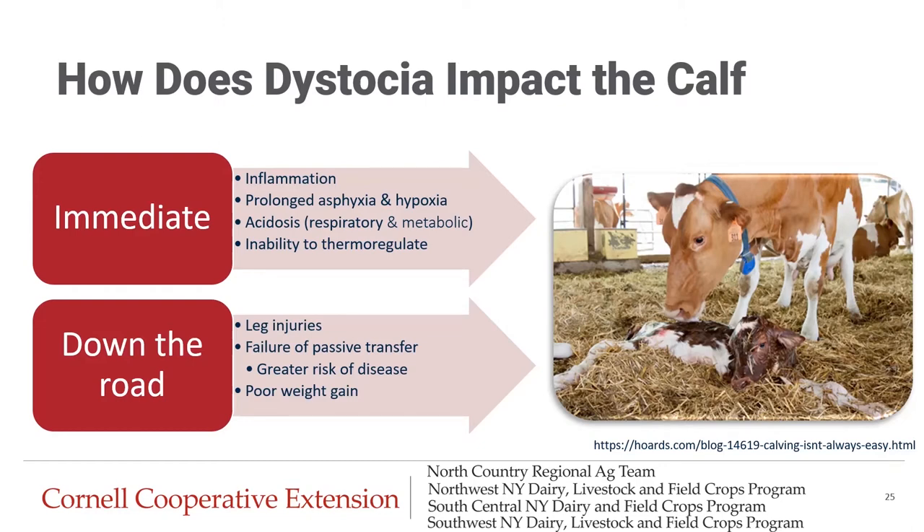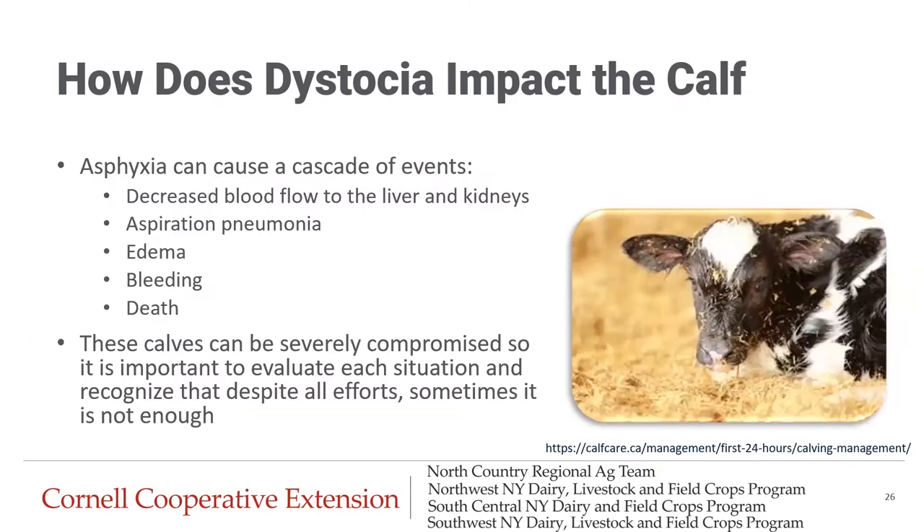Down the road, watch for leg injuries from the birthing process, increased risk of failure of passive transfer leading to greater risk of developing disease later in life, and potentially poorer weight gain. Asphyxia can cause a cascade of events including decreased blood flow to the liver and kidneys, aspiration pneumonia, edema, bleeding, and even death. These calves can be severely compromised, so it's important to evaluate each situation independently and recognize that despite all efforts, sometimes it's not enough. Betsy and Alicia are going to cover euthanasia decisions in episode six.